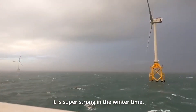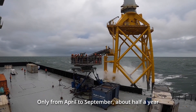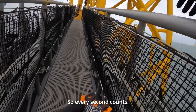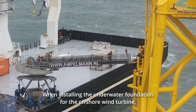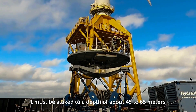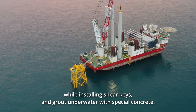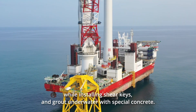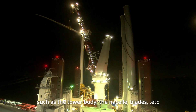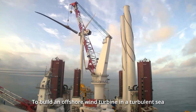Wind speeds are super strong in the winter time, so the weather window for offshore operations is very short — only from April to September, about half a year is available for construction. So every second counts. When installing the underwater foundation for the offshore wind turbine, it must be stacked to a depth of 45 to 65 meters, then connect the pillars of the wind turbines while installing shear keys into the ground underwater with special concrete. Finally, install the remaining components such as the tower body, the nacelle, and the blades. All of the above are assembled one by one to build an offshore wind turbine in the turbulent sea. It's not an easy job.